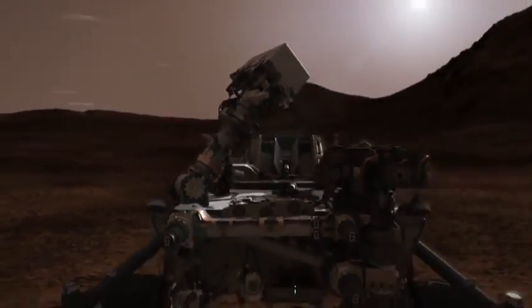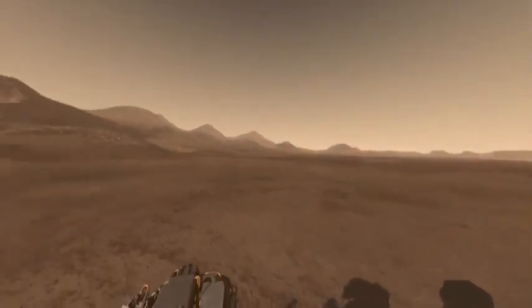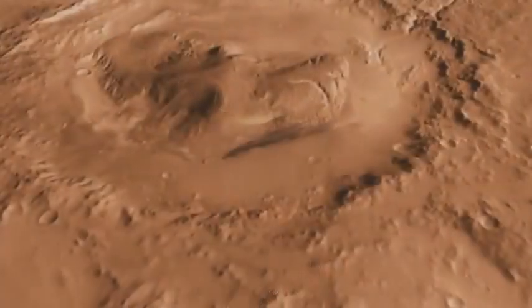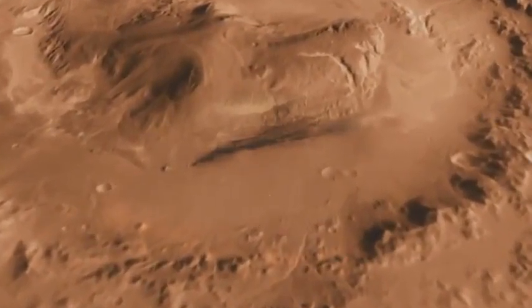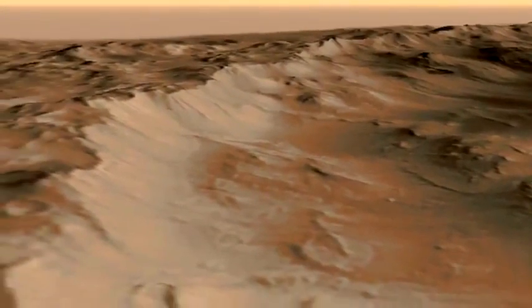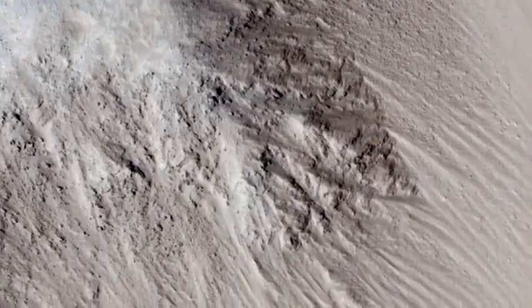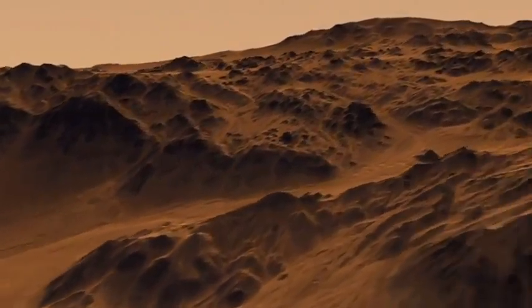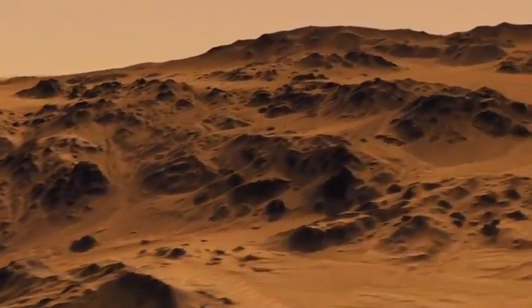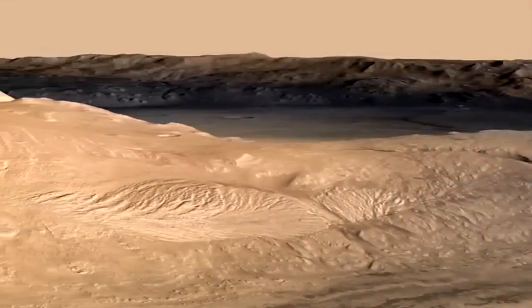In a few days, as Curiosity stands up her mast, she will give us our first close-up of Gale Crater — an impact crater 96 miles wide with a 3-mile-high mountain at its center. The crater's rock layers were laid down and then eroded, showing us a cross-section of Mars' history. Liquid water was necessary to form the geology we've seen from orbit, and that makes Gale Crater a great place to look for evidence of places that could have once harbored life.